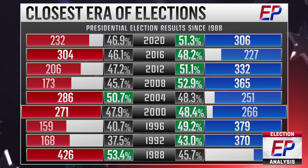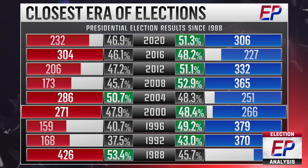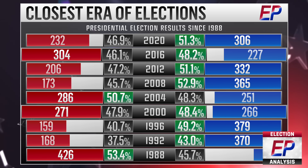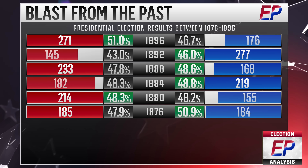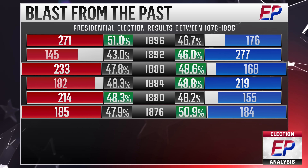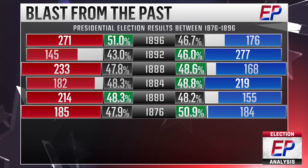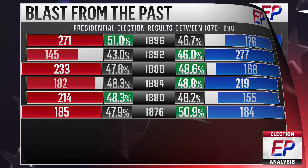The 2000 election between Al Gore and George W. Bush stands out, of course, with the winning margin in the decisive state of Florida being a mere 537 votes out of nearly 6 million cast. Republicans have managed to win two presidential elections, namely in 2000 and 2016, without securing the popular vote. Similar instances occurred in the late 1800s, specifically 1876 and 1888, which was the last period characterized by a similar series of closely contested presidential elections.